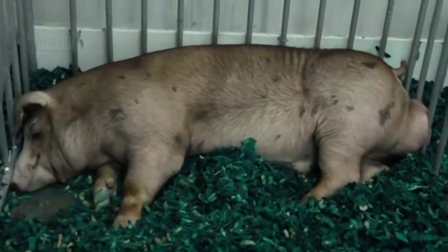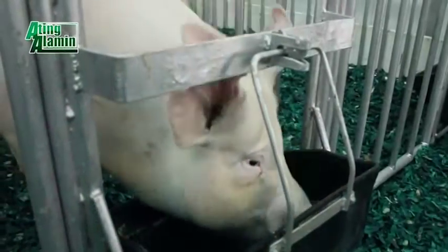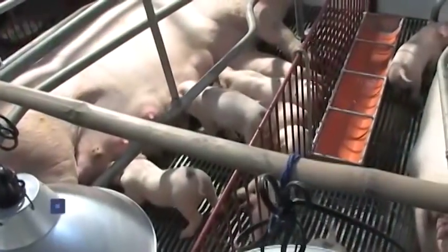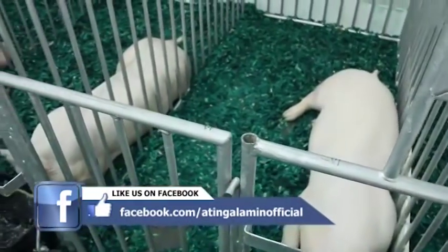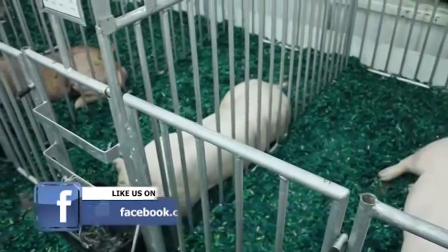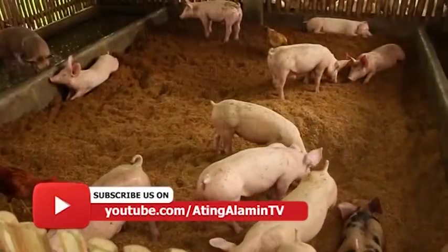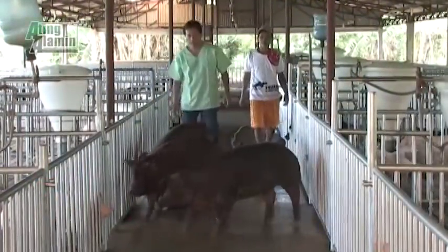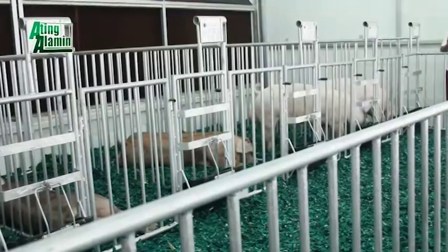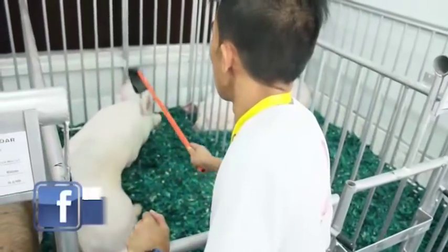Ang mga tambalang tulad ng Duroc at alinman sa Large White o Landraise ay para sa gagawing inahin, ayon sa mga dalubhasa. Nasabi ng mga dalubhasa na ang kailangang alalahanin ng mga nag-aalaga ay ang ukol sa lahi, pakain o nutrisyon, pamamahala o management, at ang ating kapaligiran — importante ang mga ito upang maging matagumpay sa pag-aalaga.